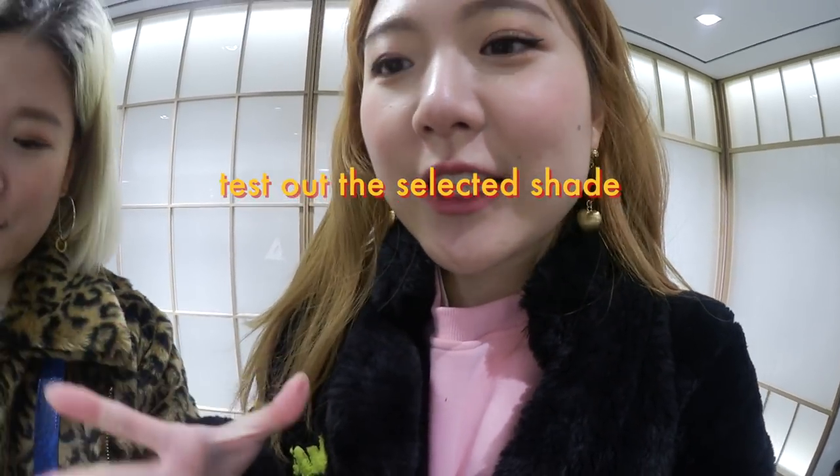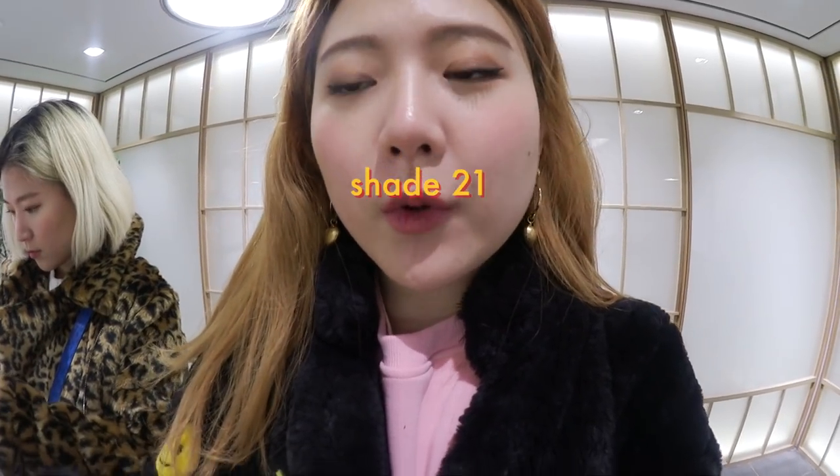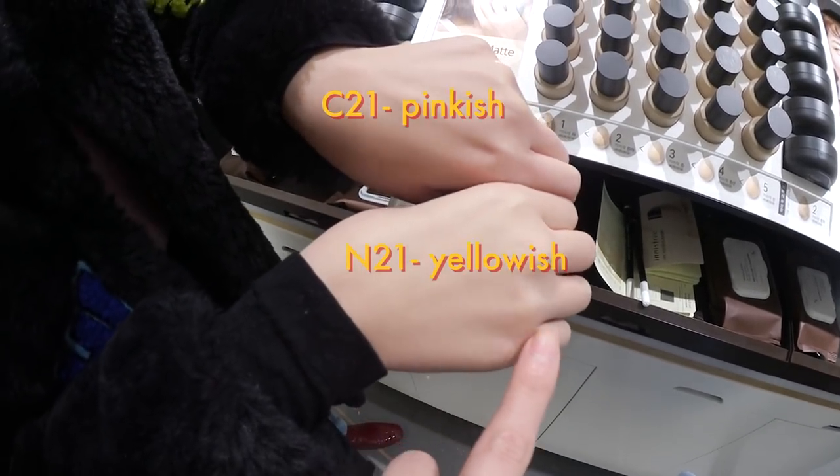In the back of this card you have a check-in check mark, and then when you go into the VIP room they're gonna make it shade number two, semi-matte, and coverage is three. Our foundation number is always 21 — there's C21 and N21. C21 has a pink color and N21 has a little bit of yellow shades. We decided to change it to N21 because C21 was a little bit too reddish for our skin.